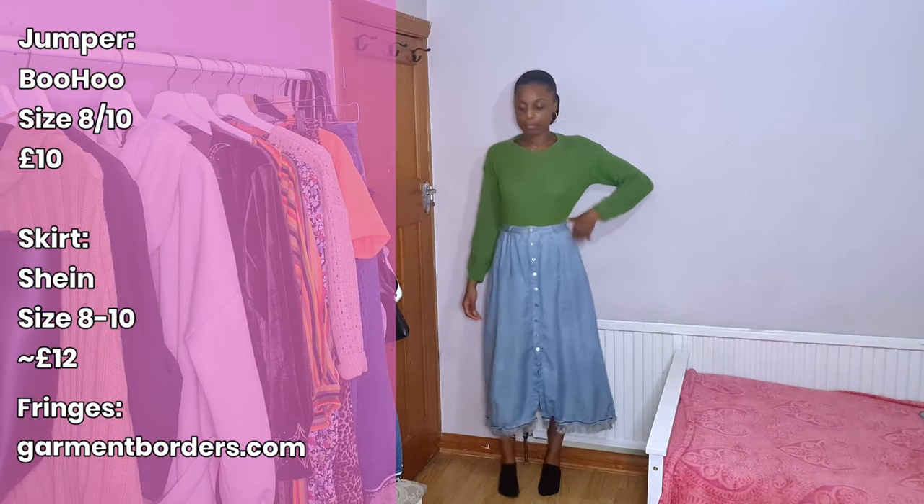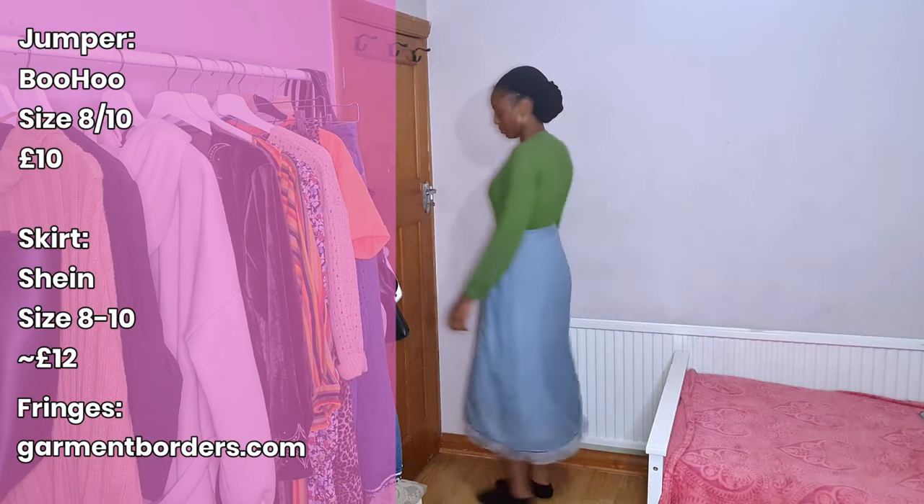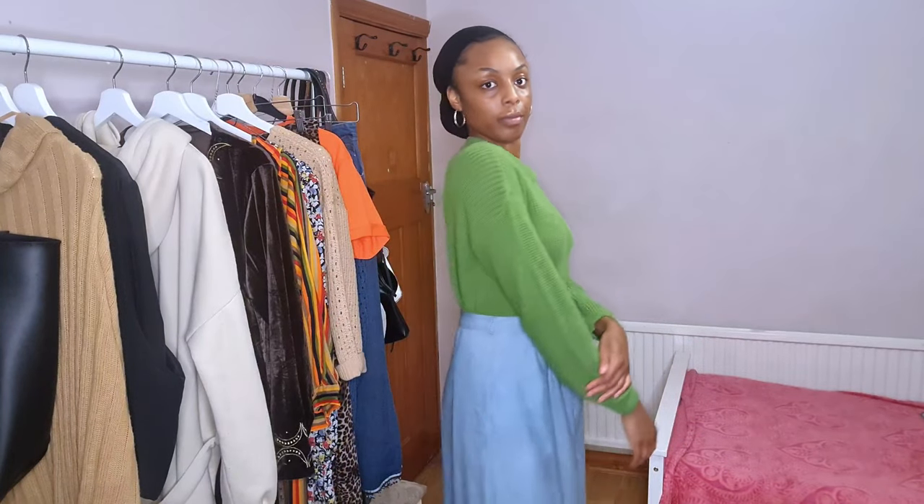Lastly, I have this knitted jumper from Boohoo in like a size 8 or size 10, and then I got this skirt from Shein. This was definitely on my haul a couple of years ago. I also have this in black as well. So that's another knitwear slash skirt pairing. If you got this far, leave me a star emoji in the comments — I appreciate you guys making it all the way through. Thank you so much for watching, and hopefully I'll see you in my next video. Bye!